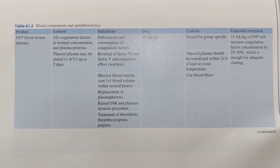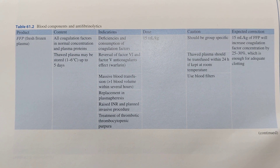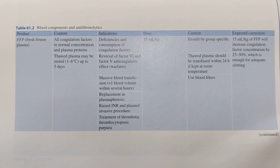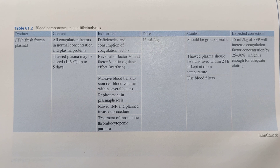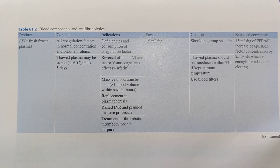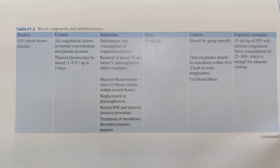Let's learn about FFP. FFP means Fresh Frozen Plasma. The content of FFP includes all coagulation factors in normal concentration and plasma proteins. Its thawed plasma may be stored at 1 to 6 degrees centigrade for up to 5 days.